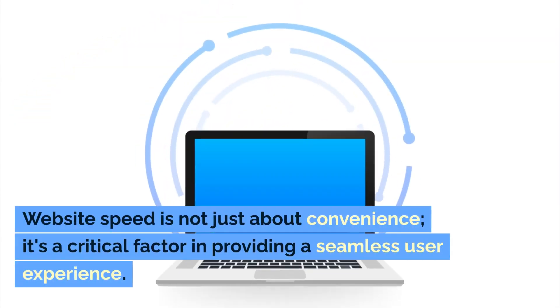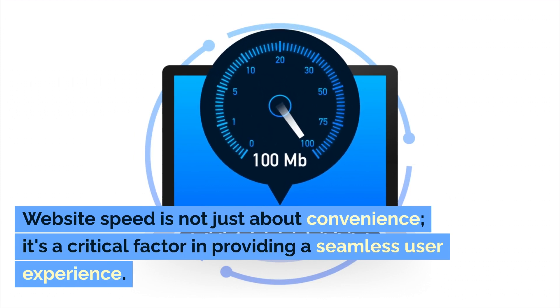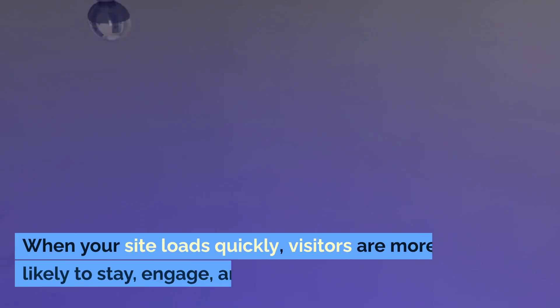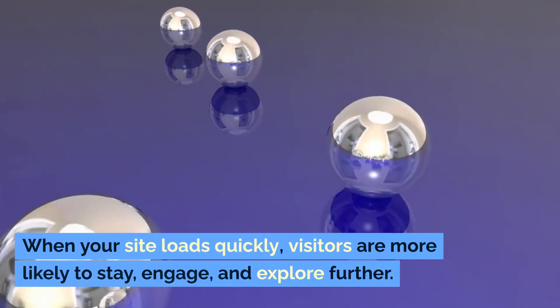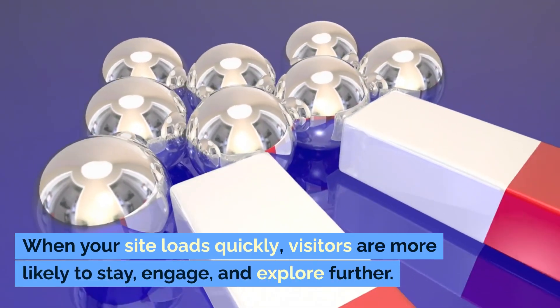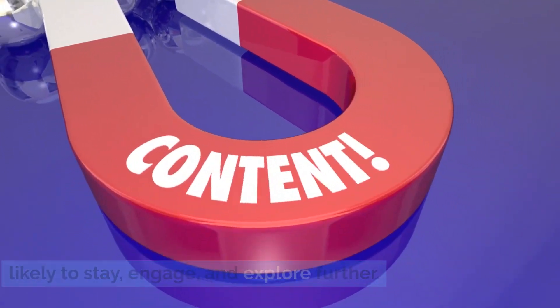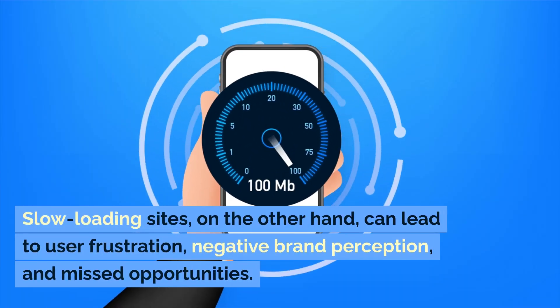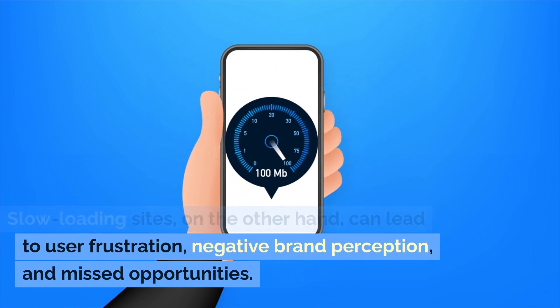Website speed is not just about convenience. It's a critical factor in providing a seamless user experience. When your site loads quickly, visitors are more likely to stay, engage, and explore further. Slow-loading sites, on the other hand, can lead to user frustration, negative brand perception, and missed opportunities.